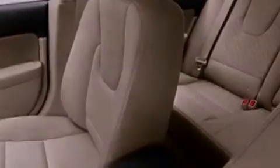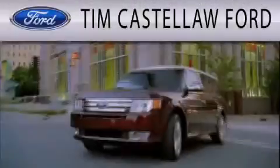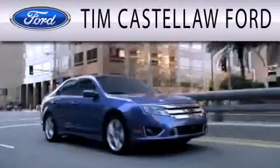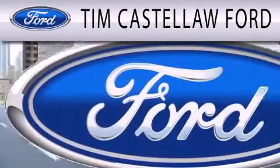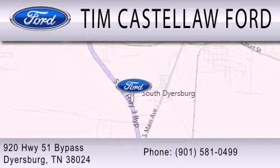Contact us today and schedule your opportunity to see this vehicle in person. Tim Castle Law Ford is dedicated to doing everything possible to ensure that the experience you have selecting your next vehicle is as pleasant as possible. We are located at 920 Highway 51 Bypass in Dyersburg.